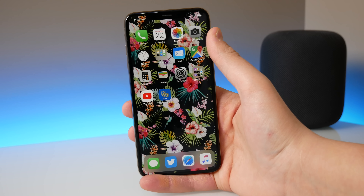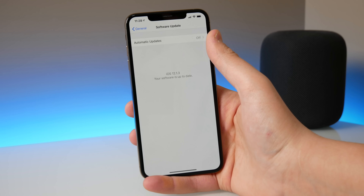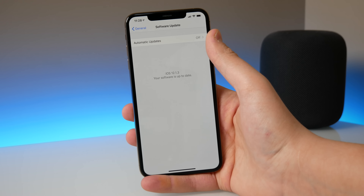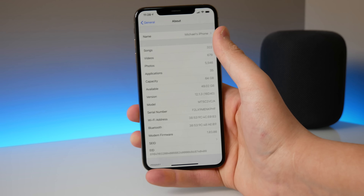What's up guys, my name is Michael and welcome back to Apple Informed. Today Apple just released iOS 12.1.3 to the public. I have it installed on my iPhone XS Max.